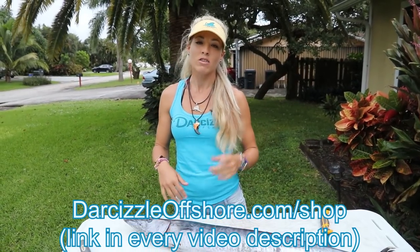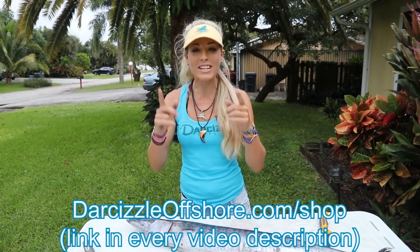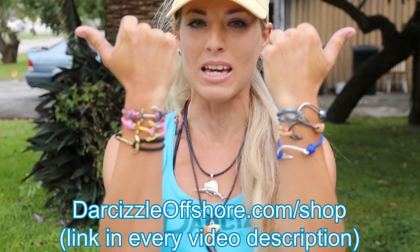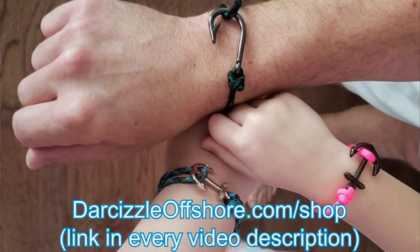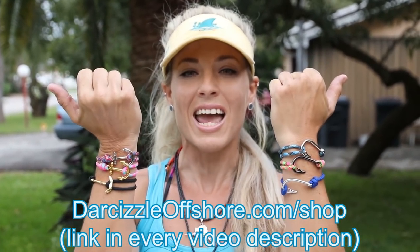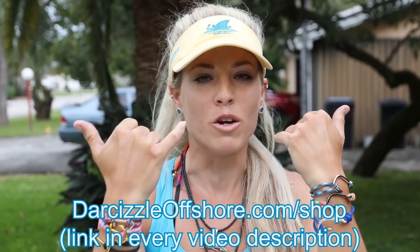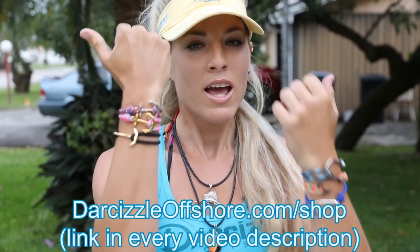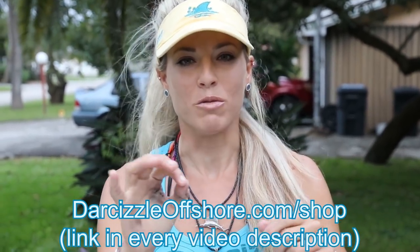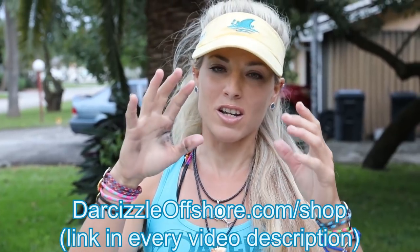Don't forget about my code for the bracelets — you can get awesome fish hook and anchor bracelets, hand-tied by me, in adult and child sizes, unisex as well. My code today is 3FOR2, meaning you buy three and get them for the price of two. Just put three bracelets in your cart, use the code, and you'll get the discount. Check that out down below.